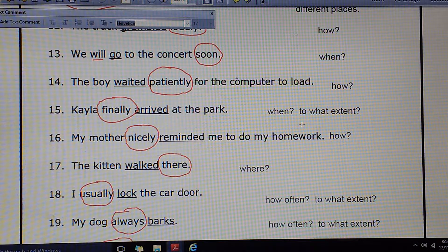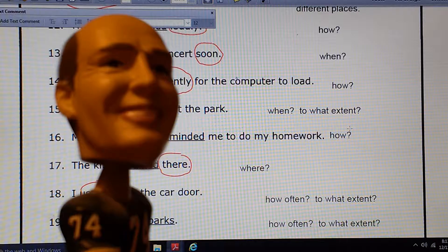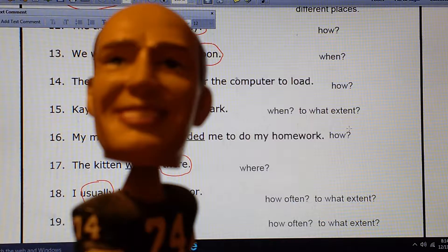Number 13: We will go to the concert soon. When? Soon. Number 14: The boy waited patiently for the computer to load. How did he wait? Patiently. Number 15: Kayla finally arrived at the park. When did this happen? To what extent, maybe? Finally. Number 16: My mother nicely reminded me to do my homework. How did she do this? Nicely.